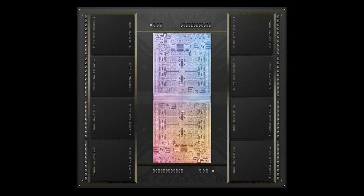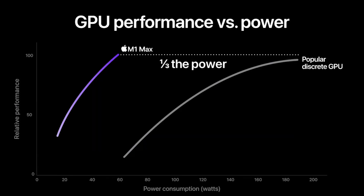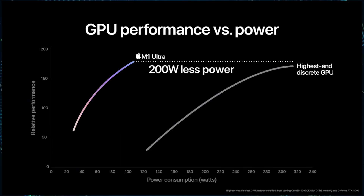The Apple M1 Ultra GPU comes with a 64-core unit that offers 8,192 execution units for up to 21 teraflops of single-precision horsepower. The media engine on the Apple M1 Ultra is also composed of the latest hardware-accelerated H.264, HEVC, ProRes, and ProRes RAW with two video decode engines, four video encode engines, and four ProRes encode and decode engines. The GPU has access to 128GB of unified memory.